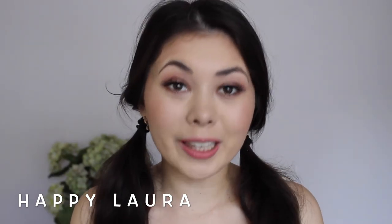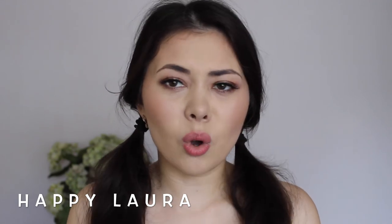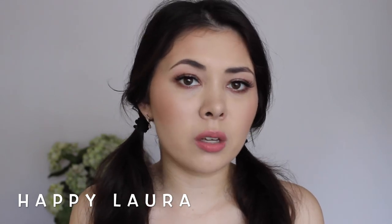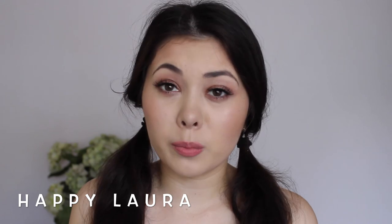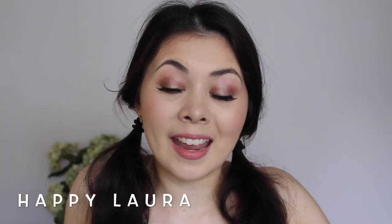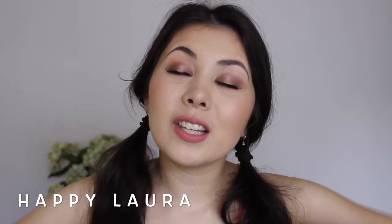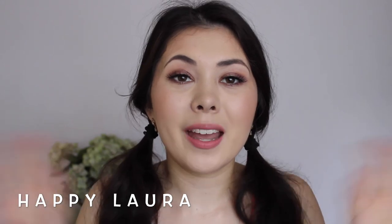Goodness, I went through that really, really fast. Sorry if I went too fast for you, but it's a haul and I've hardly used any of these products before, so there wasn't really much for me to say besides that I bought them. Give this video a thumbs up if you liked it, and don't forget to subscribe. I'll see you next time. Bye.